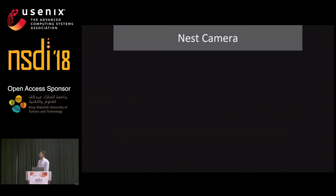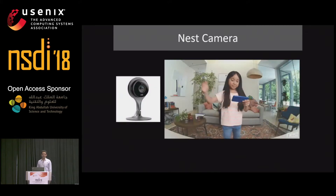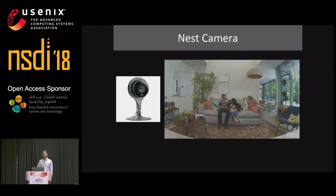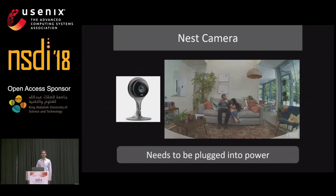Another example is Nest Camera. Nest Cameras are used for security and monitoring applications. Nest Camera uses Wi-Fi to stream live video to the user's smartphone. However, due to the high power consumption of live video streaming, Nest cameras have to be plugged in at all times, which limits the locations where they can be deployed.